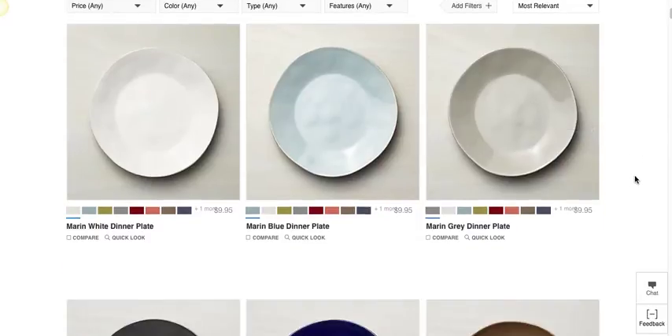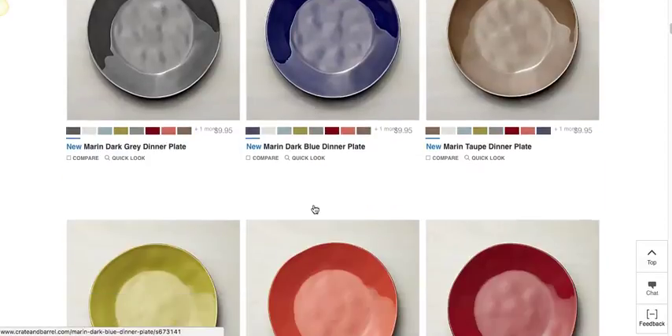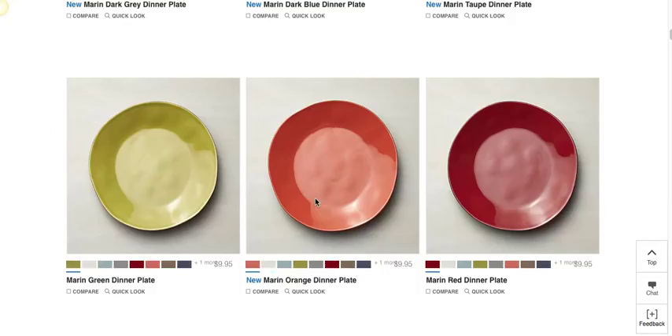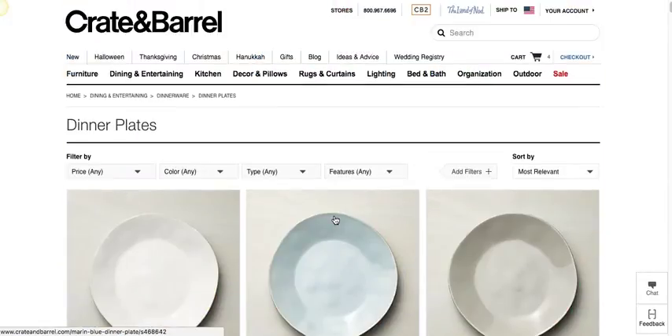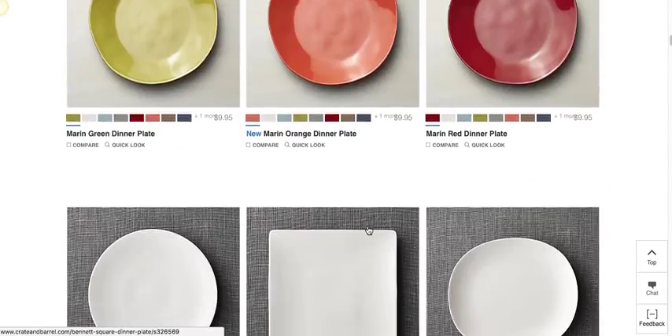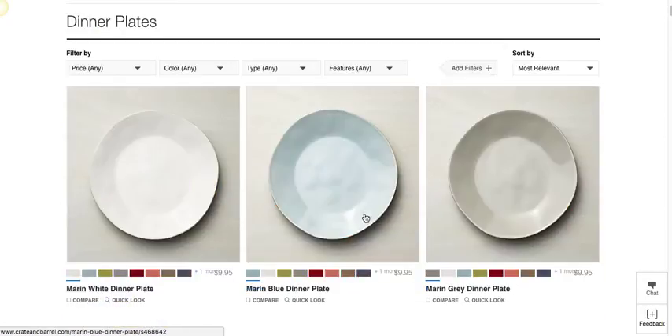They're answering as many questions as they can. When appropriate, they add compare links and also add former pricing, or they let you know that an item is new. They do have a new section so you can see whatever's new if you're a big Crate and Barrel fan; otherwise they'll mark it and help you identify any new products.